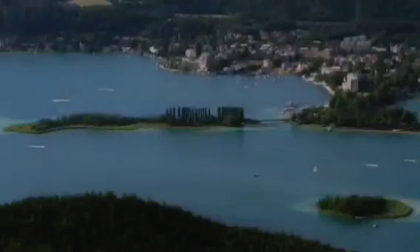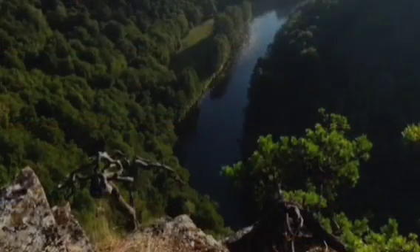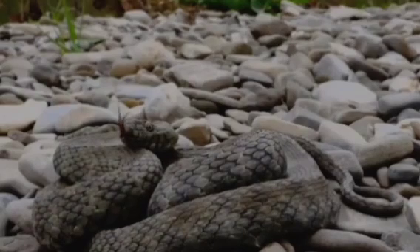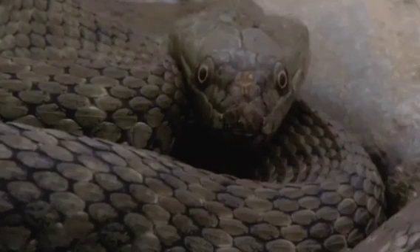After consuming the prey, the predator snake will find a safe, warm place to digest its meal. Digestion can take several days depending on the size of the meal and the ambient temperature.